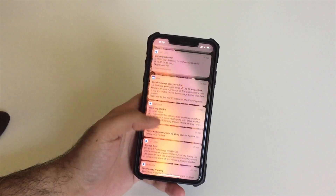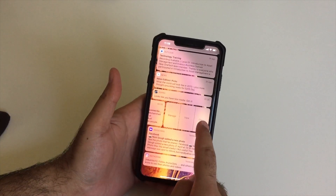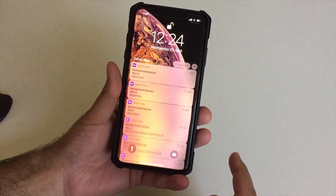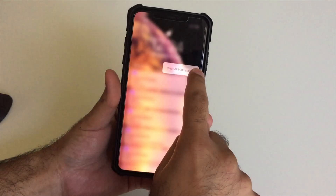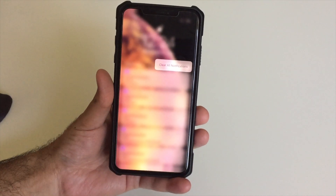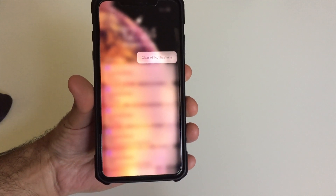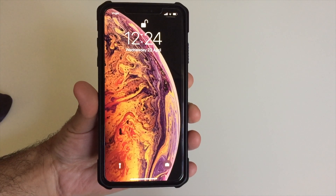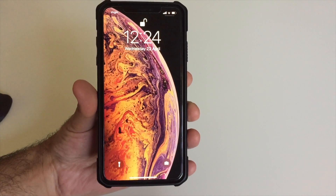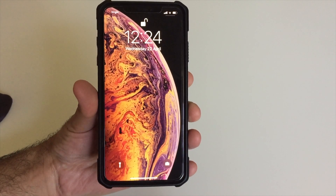If you have a lot of notifications built up in the notification center, you can delete them individually or by category. But if you don't want to do it one by one, just long-press the X to clear all your notifications in one go. One thing to note: there's no going back, so check for any important notifications before clearing them all.